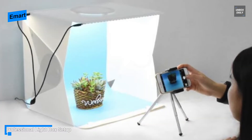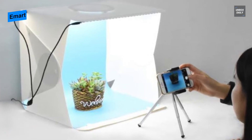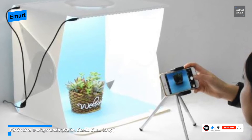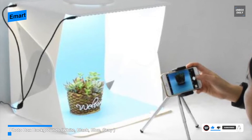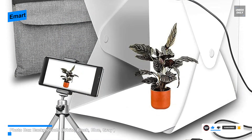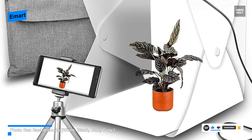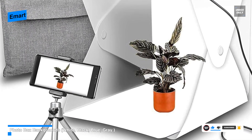Its LED light strips can be switched between two different temperatures — 3200K and 5500K — offering three different light modes in total, while the brightness can also be adjusted up to 10 levels. In addition to the front opening of the light box that provides enough angles to take a good shot,